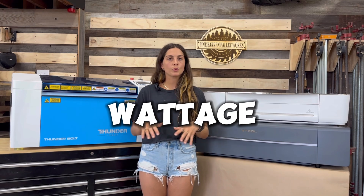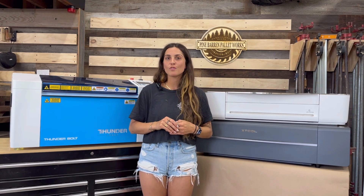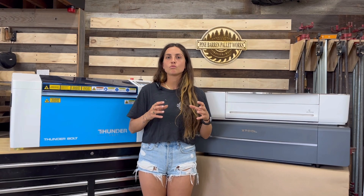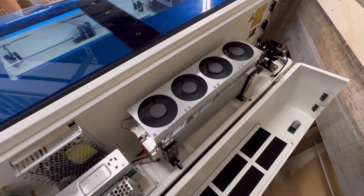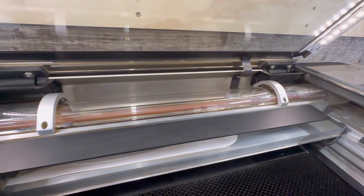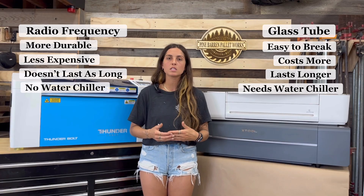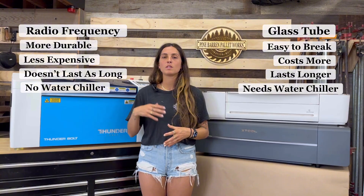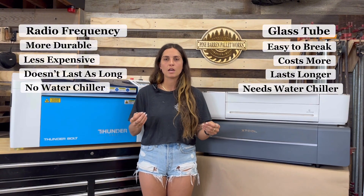Next is wattage. All three of these lasers have different wattages. The Thunderbolt is a 30-watt radio frequency tube, which is comparable to a 60-watt glass tube. The X-Tool P2 is a 55-watt glass tube and the Glowforge is a 45-watt glass tube. The radio frequency tube is a bit more durable because it is a metal box, whereas the glass tube is more likely to break and more expensive. However, the glass tube does last longer, so when you weigh out the durability versus cost, they kind of wash each other out.